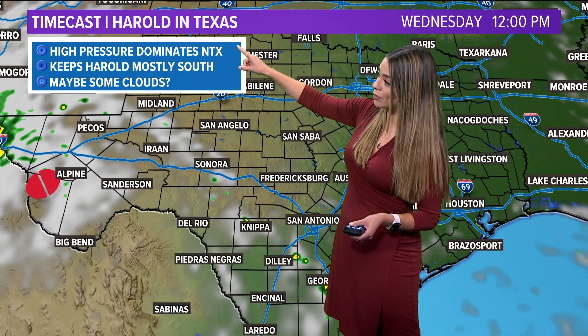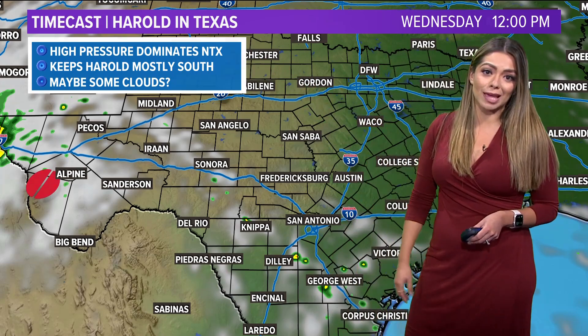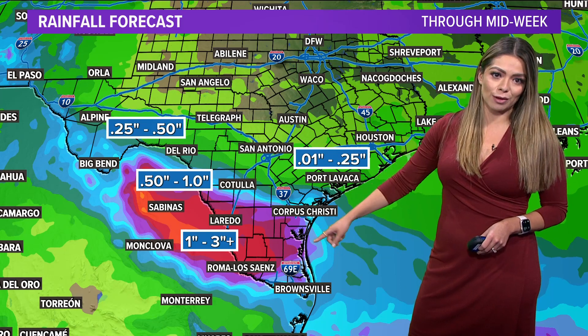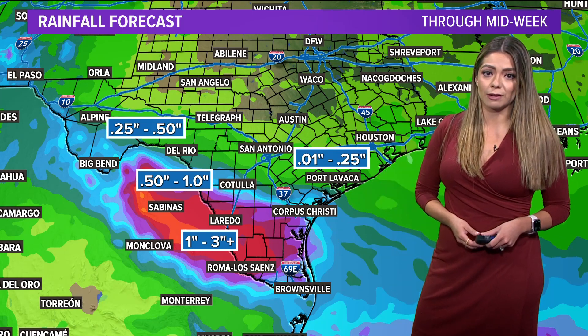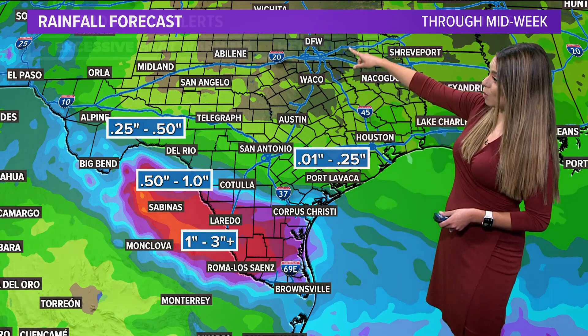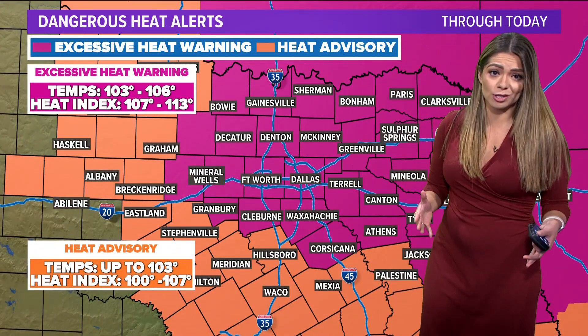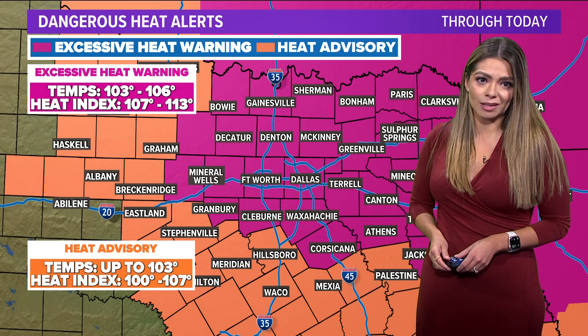The high pressure is what dominates our weather — that's what's keeping Herald towards the south. Maybe our southern counties could see some cloud cover, with one to three inches of beneficial rain, although in the form of some flooding for South Texas. Look at that hole over North Texas — that's where we see the excessive heat warnings, and that's not changing. Triple digits continue the rest of the week. I'm going to break down those numbers because some of those will be record-breaking. I'll get into that here in just a few moments.